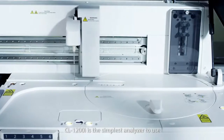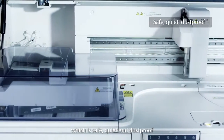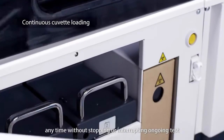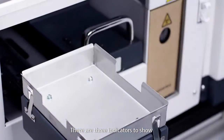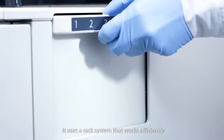The CL1200i is the simplest analyzer to use. You can operate the instrument without opening the top cover, which is safe, quiet, and dustproof. Two boxes of cuvettes can be loaded anytime without stopping or interrupting ongoing tests. There are three indicators to show the real-time status of the cuvettes and waste bag, and it uses a rack system that works efficiently.